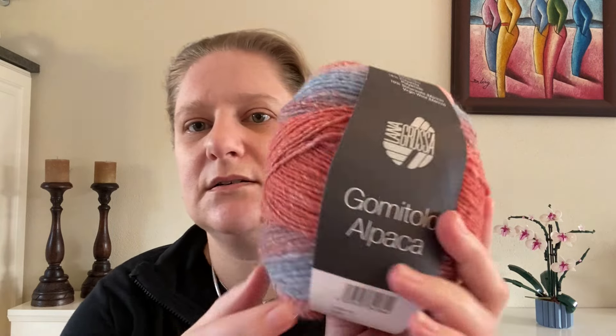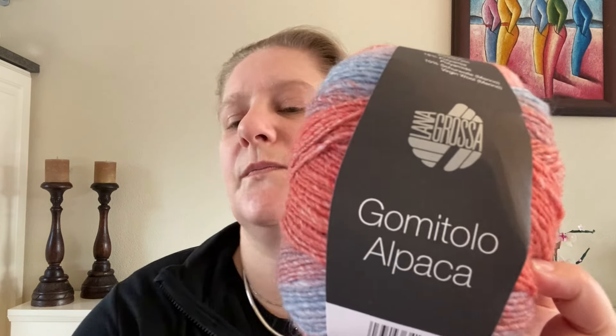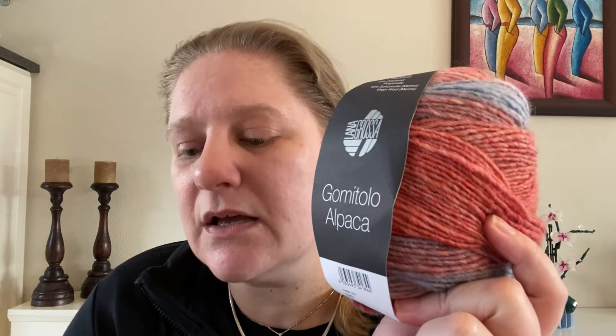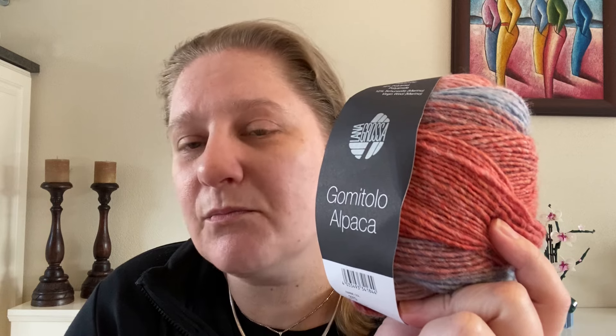Lana Grossa Gumitolo Alpaca — I'm going to take one out to show you while I read the specs from another. We have 100 grams — three and a half ounces — giving 350 meters, which is close to 400 yards. The fiber content is 43% baby alpaca, 29% acrylic, 18% polyamide, and 10% merino wool.